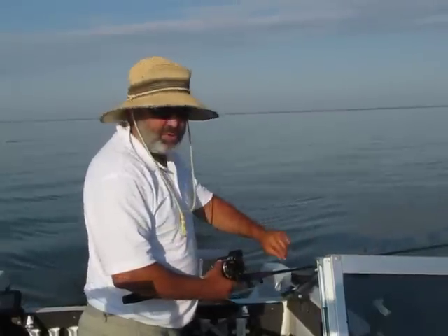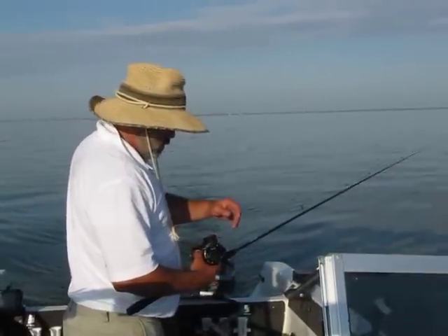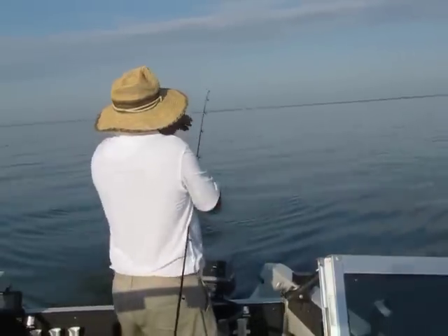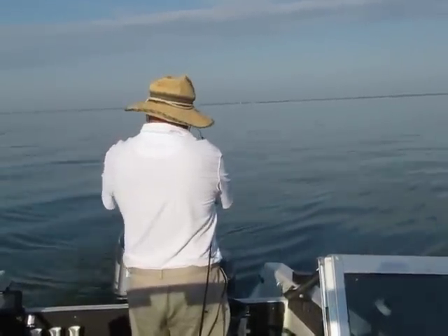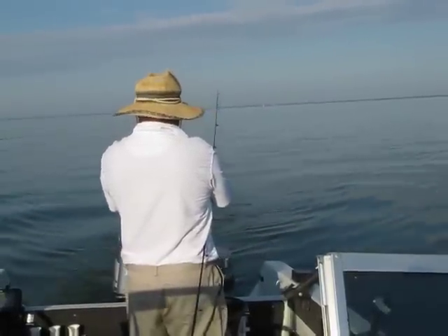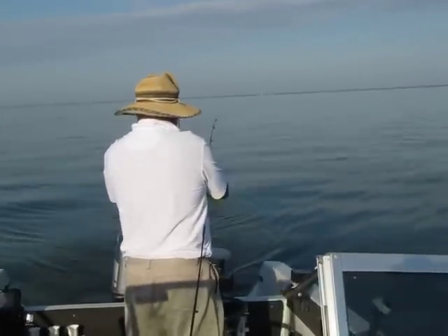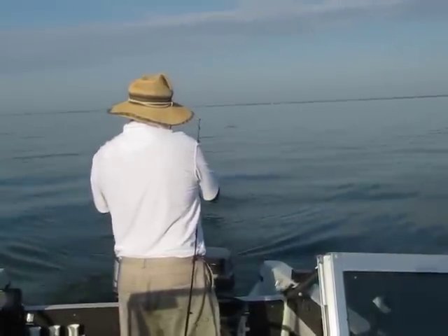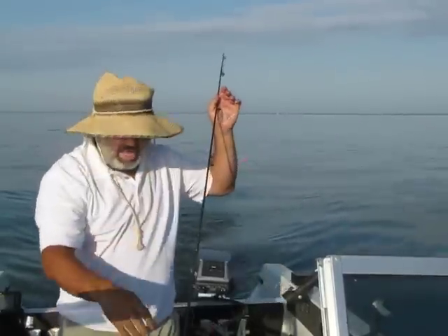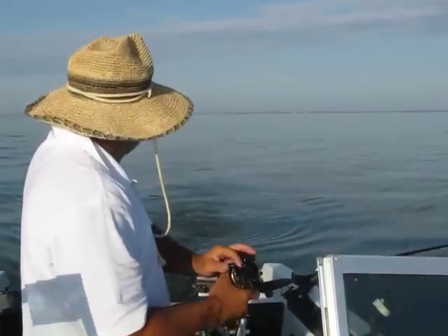I've got one of those fancy braid lines on here. It's supposed to let the baits dive a little bit deeper. You'll also notice that these Hot Tots are the larger ones — half ounce, five-eighths.